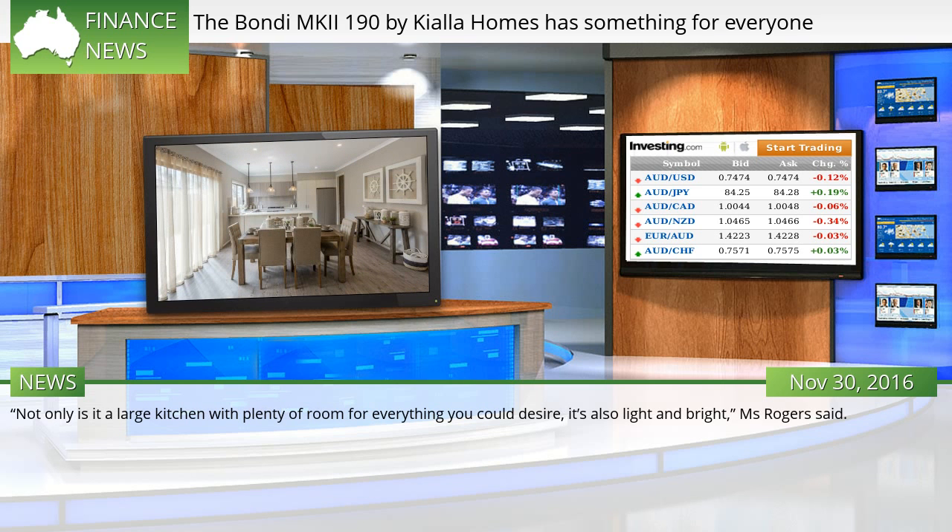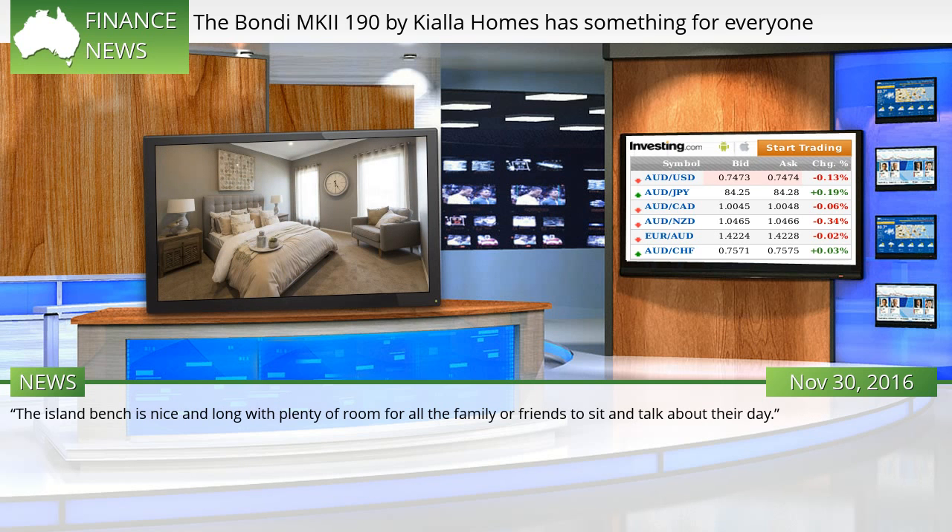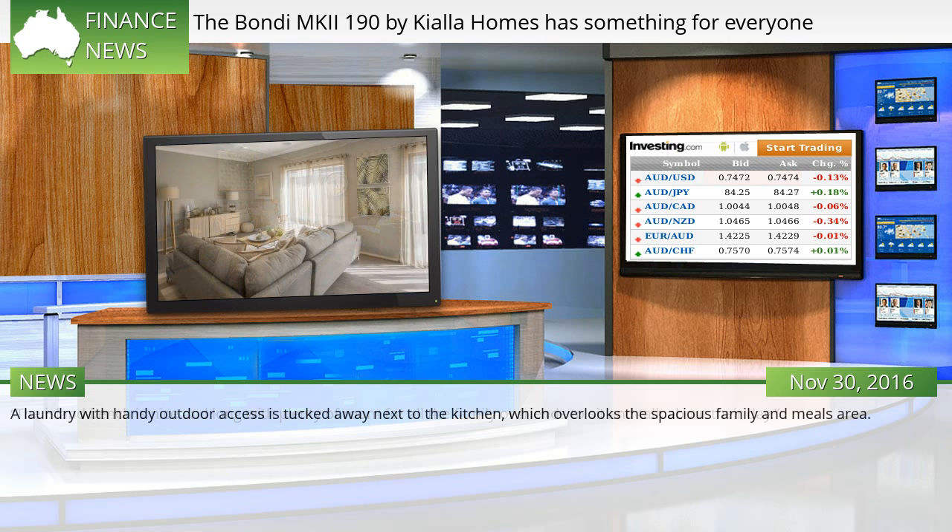Not only is it a large kitchen with plenty of room for everything you could desire, it's also light and bright, Ms. Rogers said. The island bench is nice and long with plenty of room for all the family or friends to sit and talk about their day. A laundry with handy outdoor access is tucked away next to the kitchen, which overlooks the spacious family and meals area.